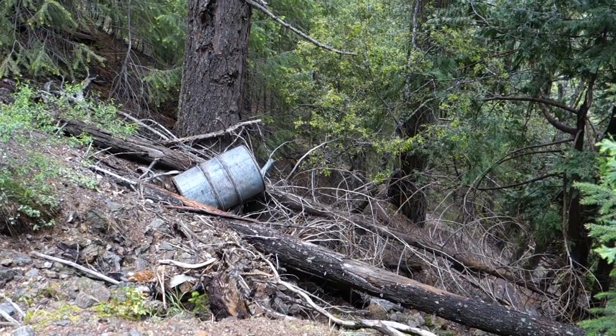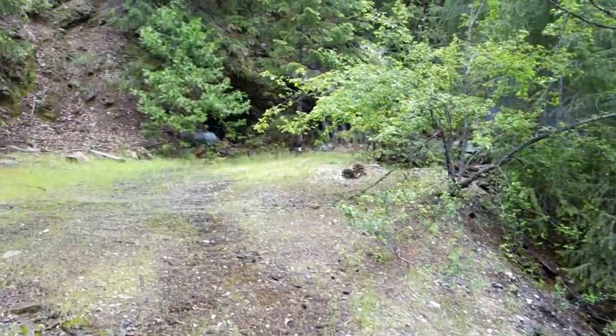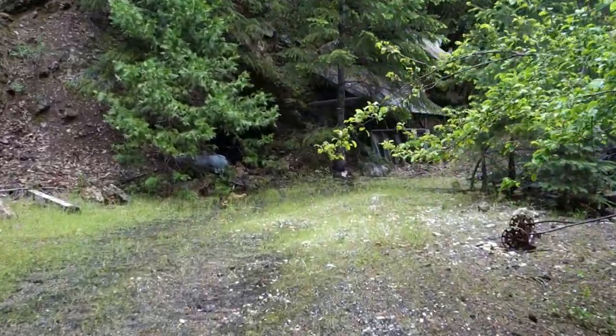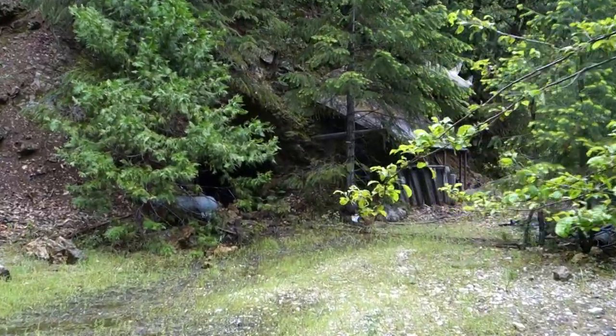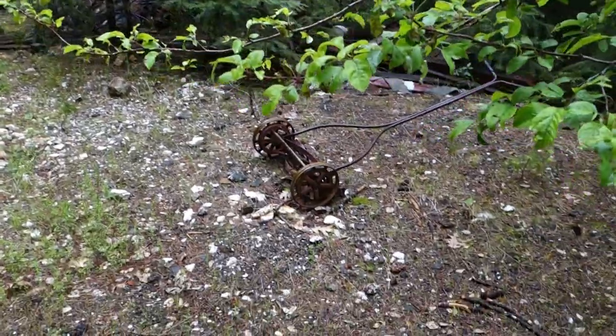When you start seeing stuff like that, you know you're near a mine - and sure enough, here we are arriving at the mine. I see an adit on the left there already, and some buildings up here. Old school lawnmower right there.